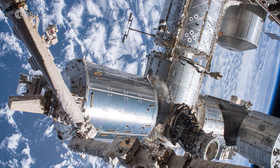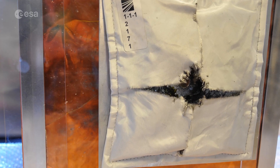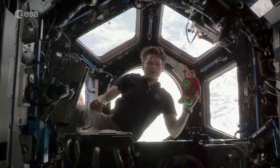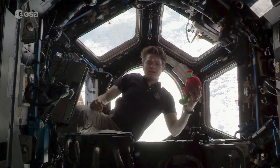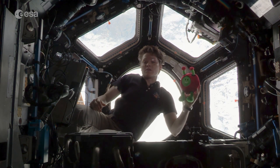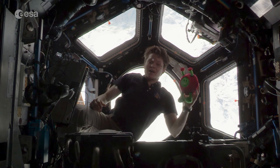In defense against space debris, the ISS has shielding all over it called Whipple shields. These act like bumpers by breaking larger fragments of debris down into smaller parts, which are less likely to cause damage to the station. A couple of times per year we perform something called a debris avoidance maneuver when there is a particularly high risk that damaging debris will collide with the ISS.